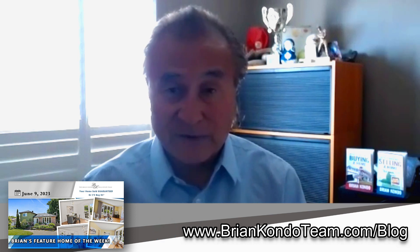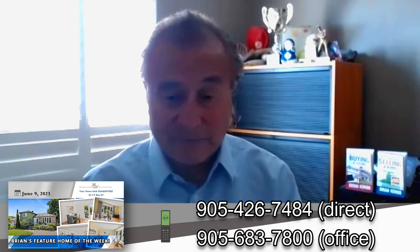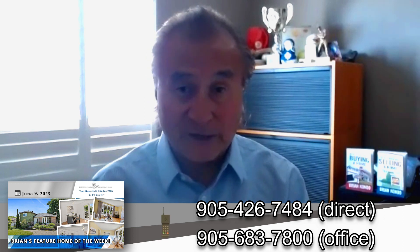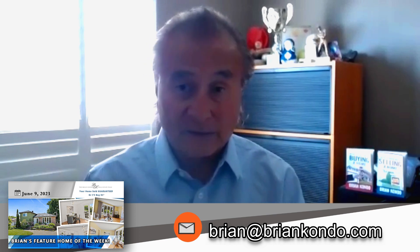If you have any questions, you can reach out at 905-683-7800 — that's direct to my office. You might talk to my assistant Jeanette. You can also try direct at 905-426-7484. If you don't reach us directly, leave a detailed message and we'll get back to you as soon as possible. My email is brian@briankondo.com.